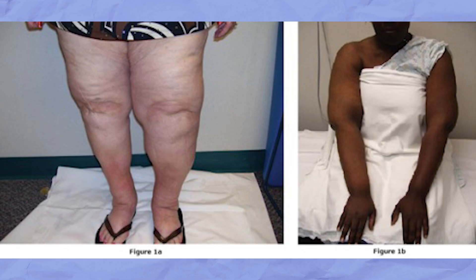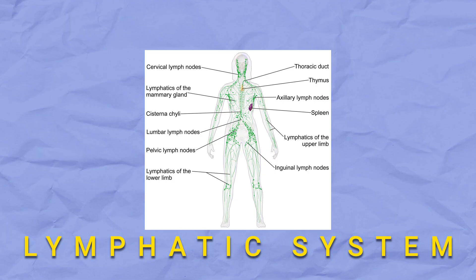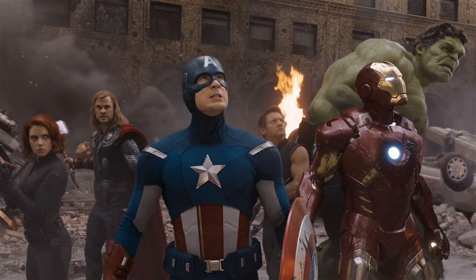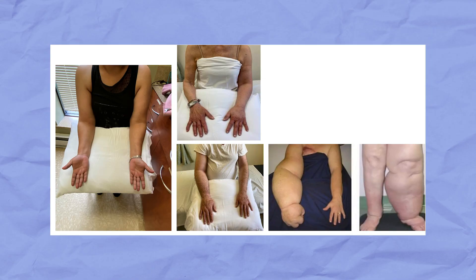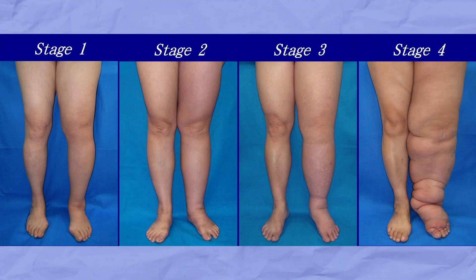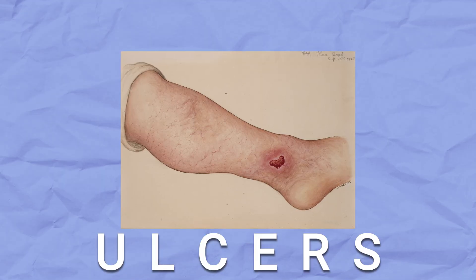Number six: lymphedema. Lymphedema is a condition that can make parts of our body such as our legs and arms swell up. It happens when there is too much fluid called lymph in our body. Our bodies have a special lymphatic system that moves lymph fluid around and helps fight germs. Sometimes the lymphatic system can become damaged or blocked, causing fluid to build up — this is called lymphedema. When lymphedema affects the legs, it can cause ankle swelling and difficulty moving. If left untreated, it can cause skin changes like thickening and stiffness, increase the chance of infection, and lead to hard-to-heal ulcers.